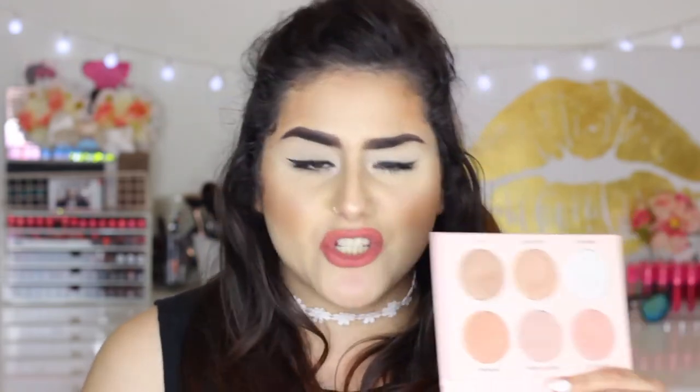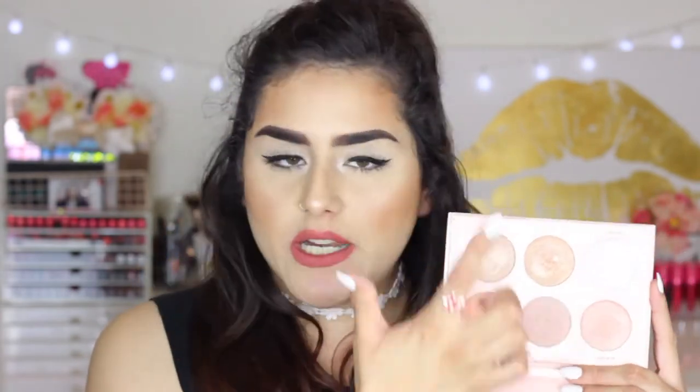Next is the Anastasia Beverly Hills Nicole Guerrero Glow Kit, and oh my god, it's gorgeous. I'm actually wearing it today — I have Kitty Cat, Forever Young, and Glow Getter on my cheeks, and I also put a little bit of Forever Lit on my inner corner. I use this kit almost every day. If I'm not using the Milani highlight, I'm using this one. They're available at Sephora and Sephora.com — they may be sold out in-store but you can likely still get it online.